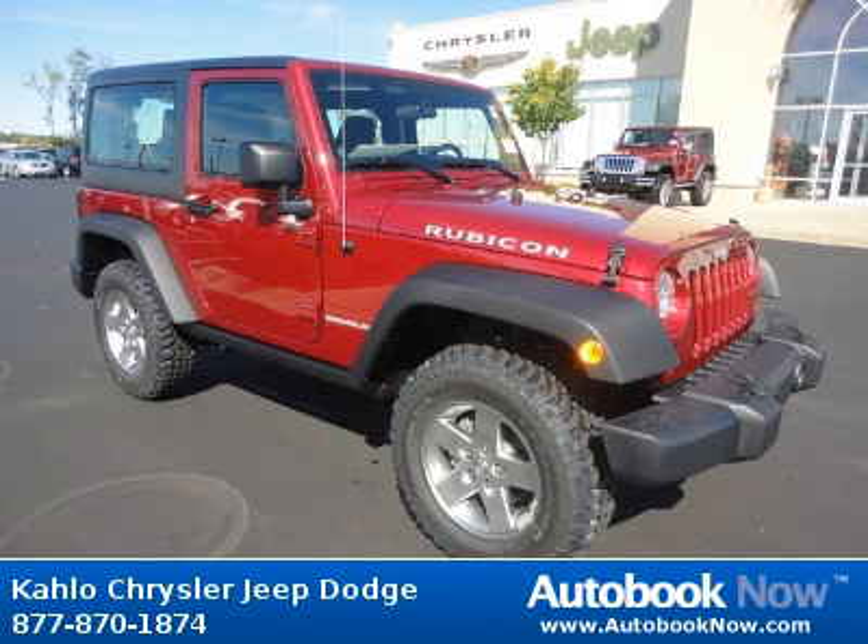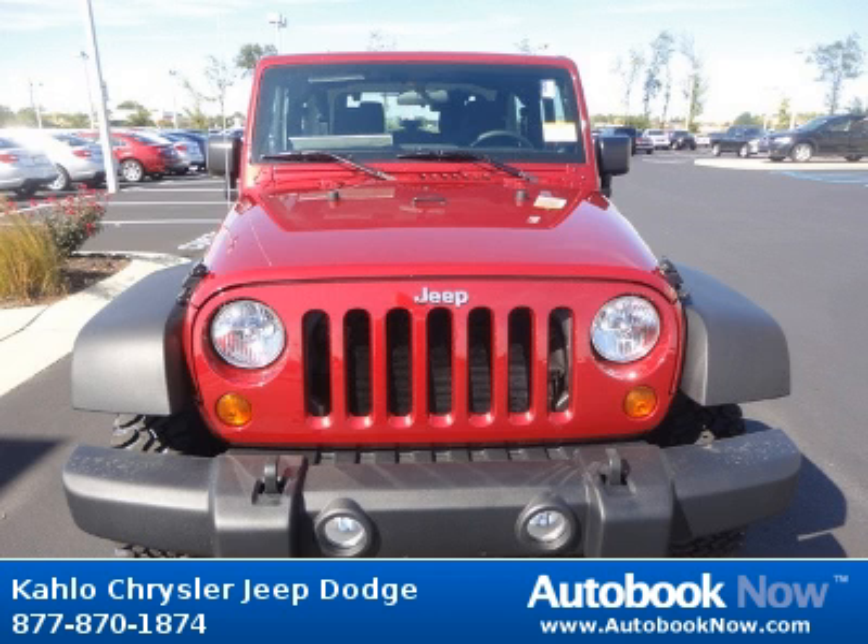This 2012 Jeep Wrangler is available at Kahlo Chrysler Jeep Dodge in Noblesville, Indiana. This Wrangler has a beautiful red color. It has 5 miles on it.